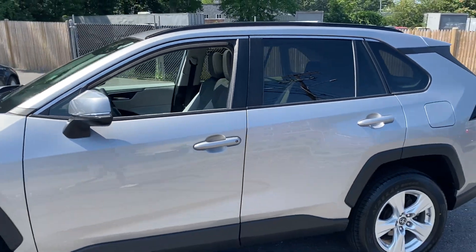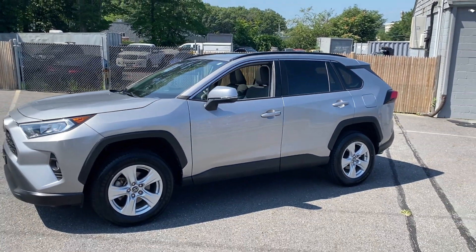Overall good car. Come check us out at larenautoma.com. We'll see you in the next one.